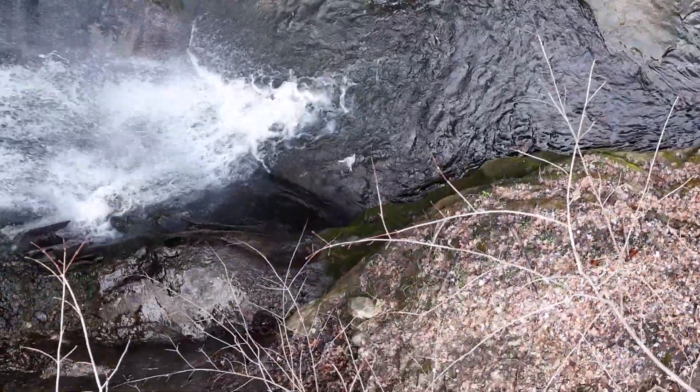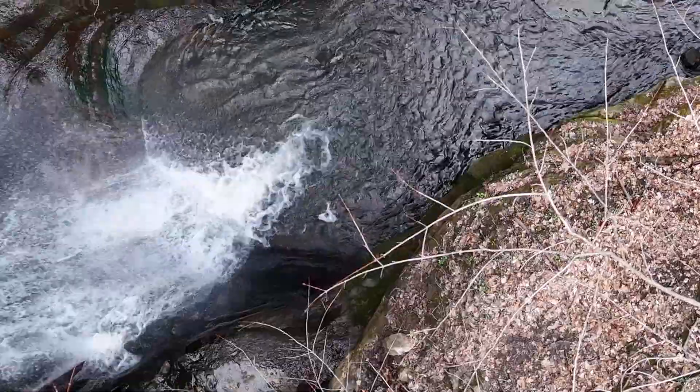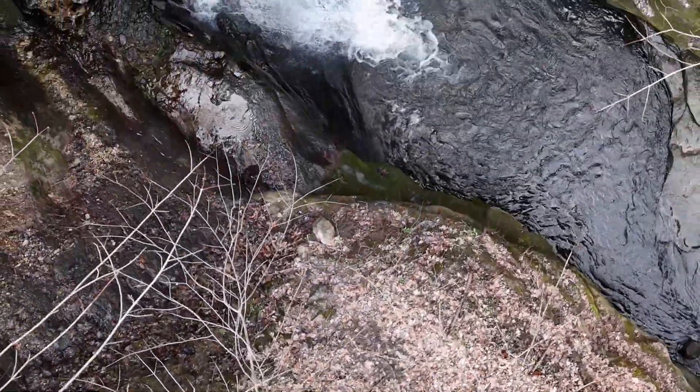Beautiful looking pool of water, and again this flows out to the stream that we were looking at just a few moments ago.